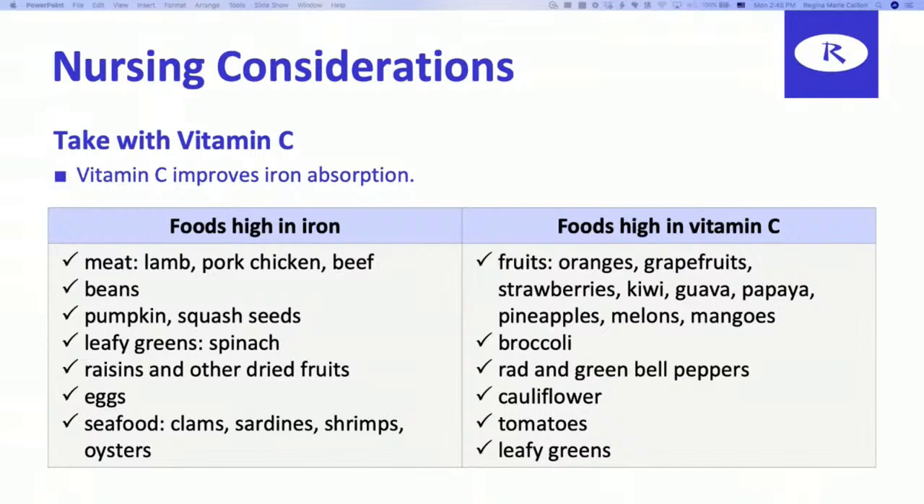Other iron-rich foods include leafy greens, spinach, raisins and other dried fruits, eggs, and seafood like clams, sardines, shrimp, and oysters. Foods high in vitamin C include oranges, grapefruits, strawberries, kiwis, guava, papaya, pineapples, melon, mangoes, broccoli, red and green bell peppers, cauliflower, tomatoes, and leafy greens.